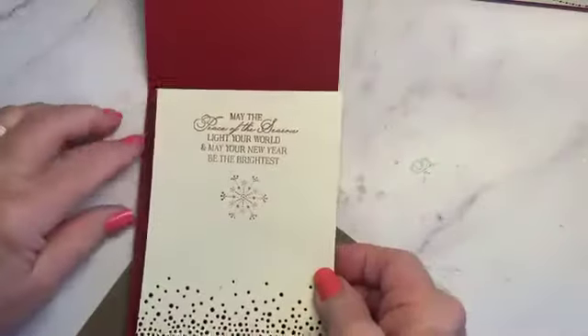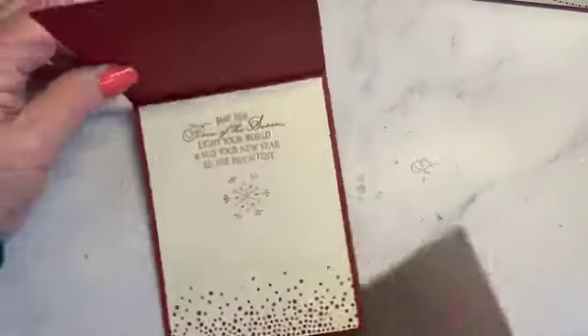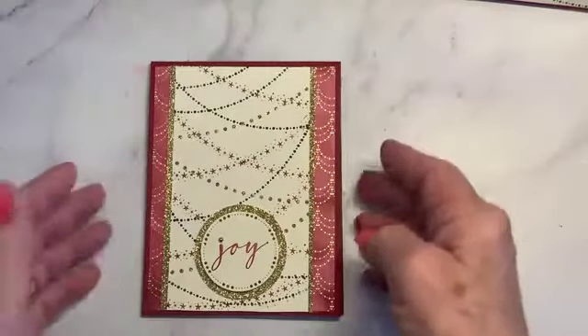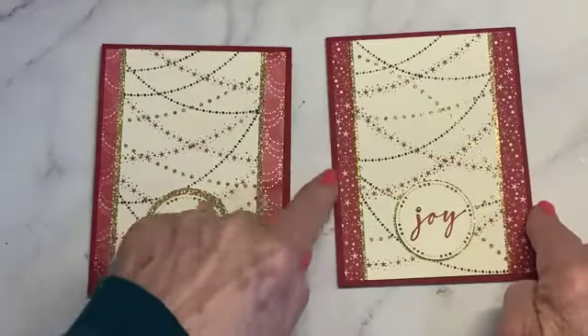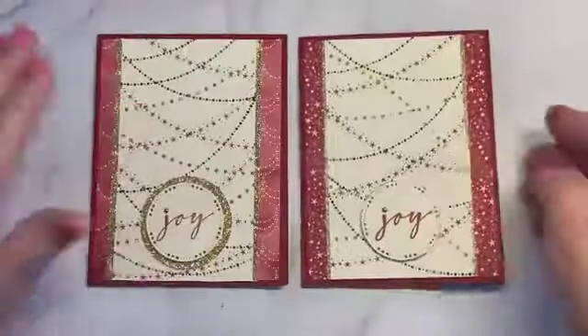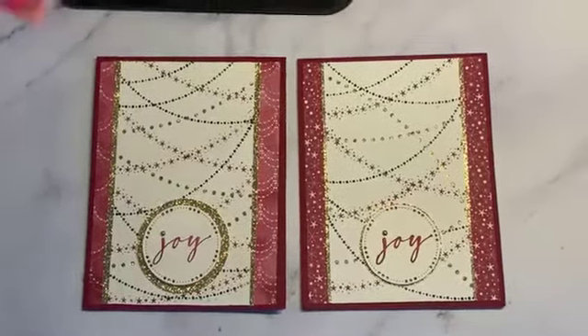I hope many of you will tune into stampingup.com on Saturday afternoon for World Card Making Day — it's a free event. They'll have directions for all the cards and you can craft right along with them. Here are two completed versions of today's second card — one paper is slightly lighter with gold, and the other is darker. I added a little strip of gold on this one. This is a really wonderful Lights Aglow suite — I think you'll enjoy it if you buy it.